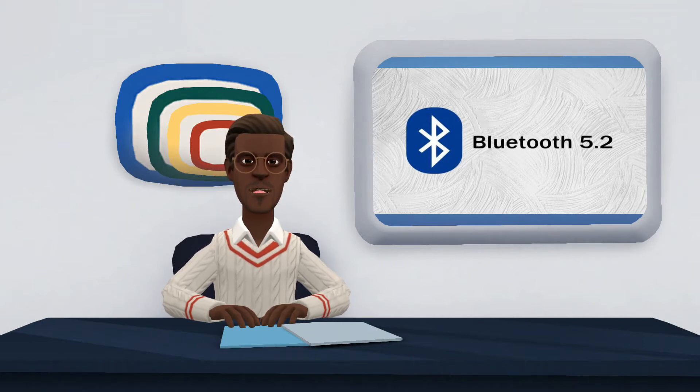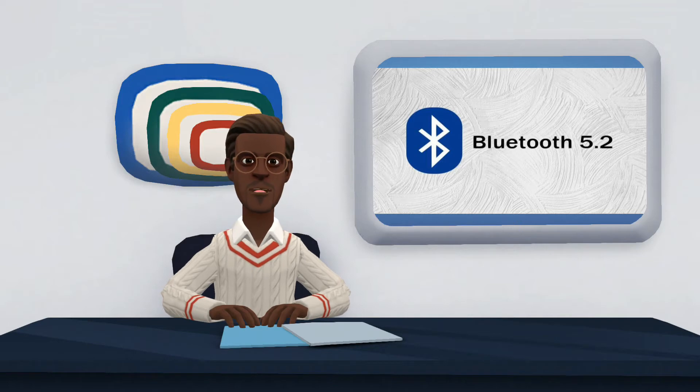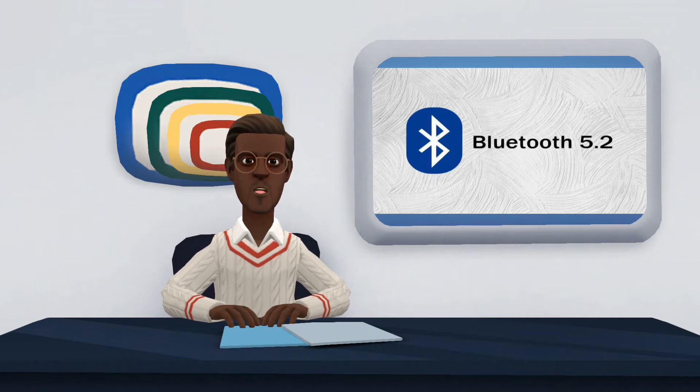Released in December 2019, Bluetooth 5.2 is still in the minority among products sold around the world, and exclusive to premium categories. For the improvements it promises, it may only be a matter of time before it completely dominates the market. Learn more about this technology.